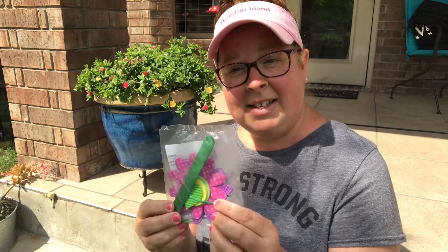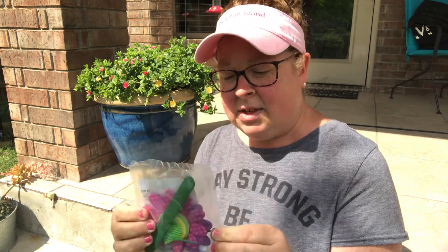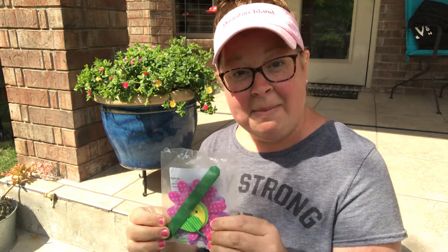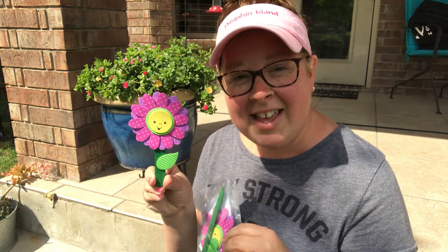So let's make a flower together. In your packet that I sent home, you'll see a little baggie that looks like this. So if you haven't already made it, let's do it together. If you have already made it, your flower probably looks like this.